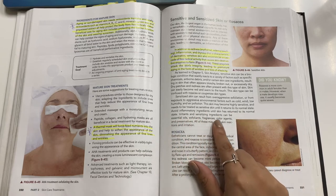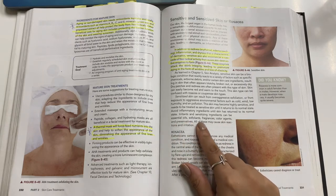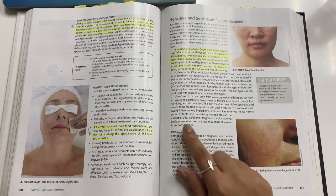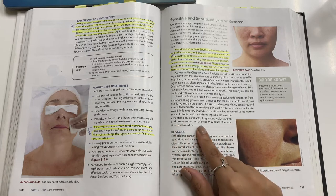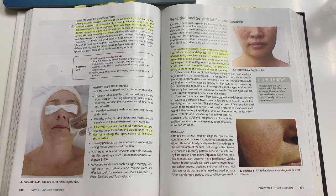Irritant or sensitizing ingredients can include essential oils, exfoliants, fragrances, color agents, and preservatives. All of these may cause skin reactions and irritation.